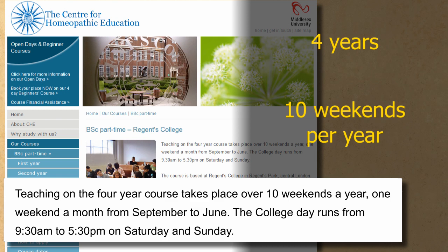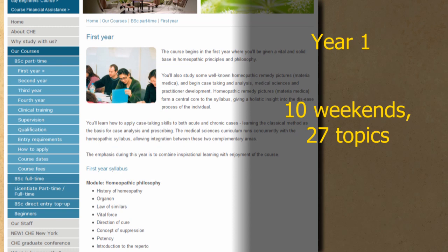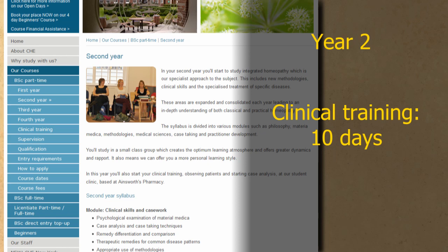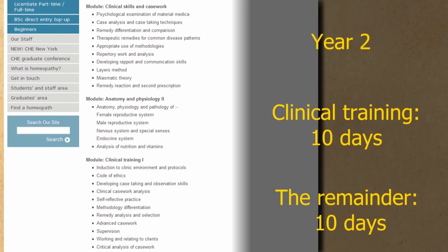In the first year's ten weekends, 27 topics are covered. This gives each an average of a little over five hours' tuition time, assuming an hour for lunch. Clinical training begins in year two, taking one day per month — actually half of that year's course time. In the other ten days you learn the rest of the year's syllabus.